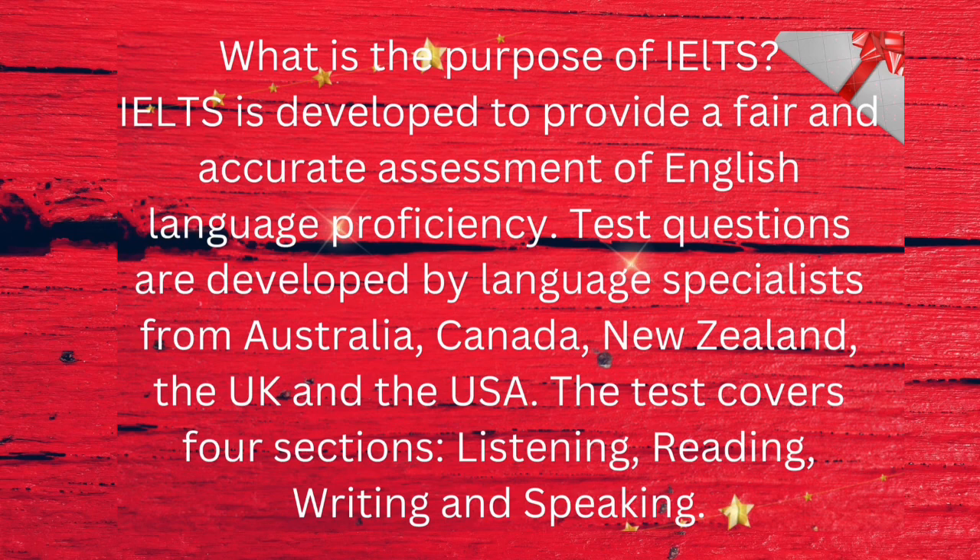Test questions are developed by language specialists from Australia, Canada, New Zealand, the UK, and the USA. The test covers four sections: listening, reading, writing, and speaking.